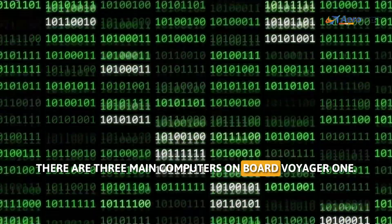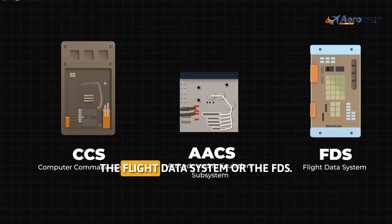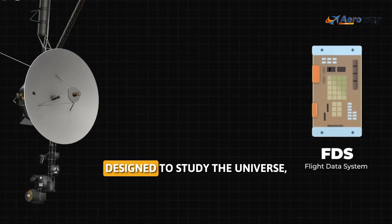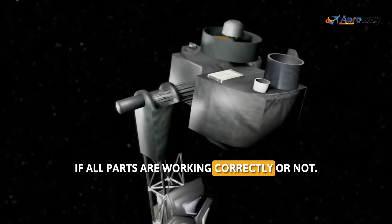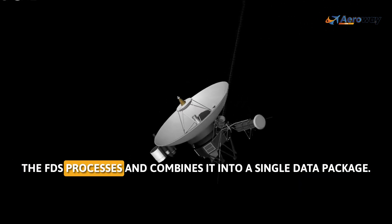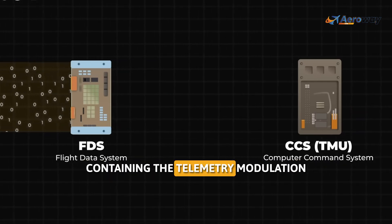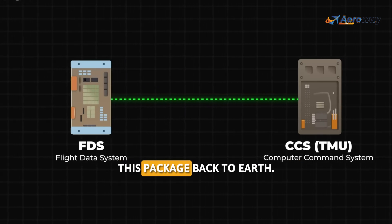There are three main computers on board Voyager 1, and the problem is linked to two of them. The first computer is called the Flight Data System, or FDS. It is responsible for collecting data from scientific instruments designed to study the universe, as well as data related to the spacecraft's own health, indicating if all parts are working correctly. After collecting this information in binary format, the FDS processes and combines it into a single data package, which is then sent to the second computer — the Computer Command System, containing the Telemetry Modulation Unit, or TMU. The TMU's job is to transmit this package back to Earth.